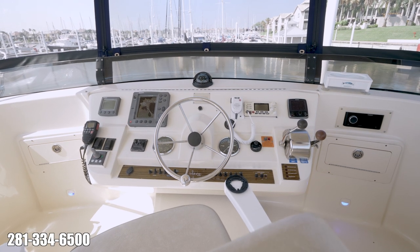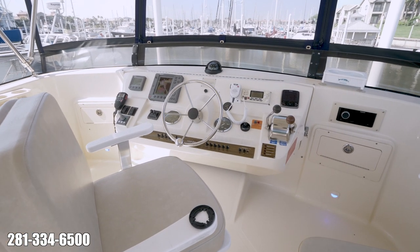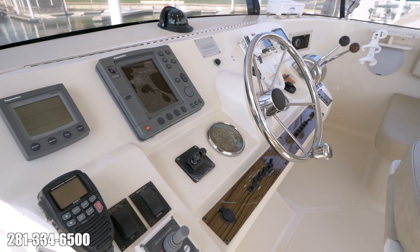Visibility from the flybridge is excellent and the helm is simple and well laid out. Upgrades here include toggle controls for the bow thruster and a new Fusion stereo system with four speakers.